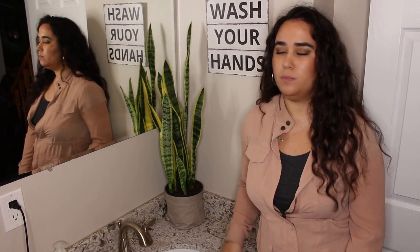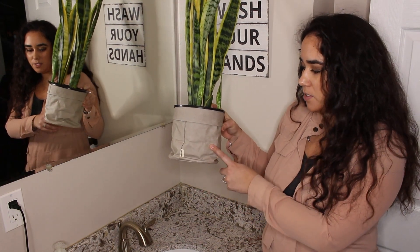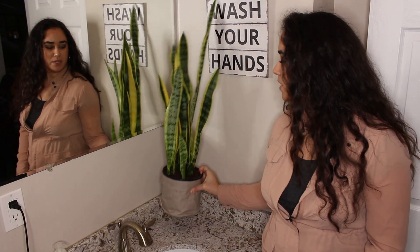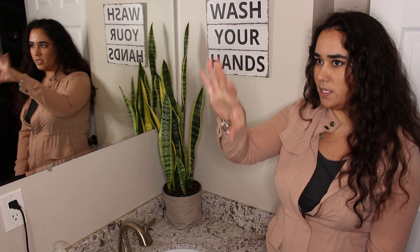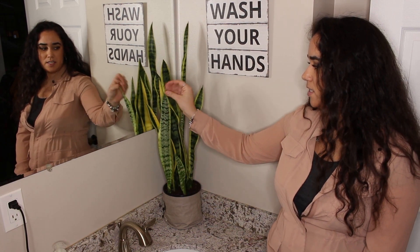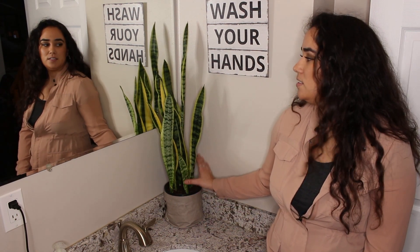Just one more plant on the main floor — in the guest bathroom I have a sansevieria, also known as dracaena trifasciata laurentii snake plant. It's in a paper bag cover pot my mother-in-law got from Amazon — it's a farmhouse style look. It's doing well in this corner because it gets light from the west-facing window in the bathroom, and there are two little pups growing on it, so it's obviously happy. I won't move it unless it tells me otherwise.